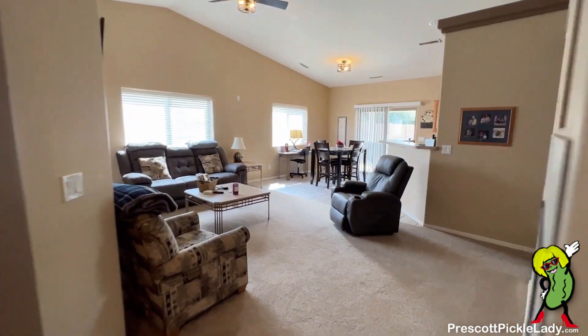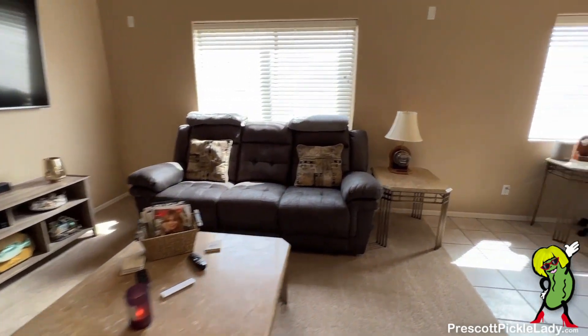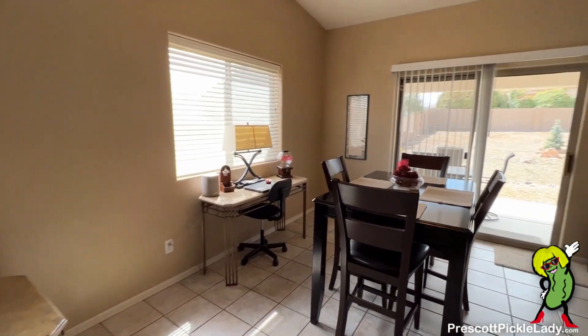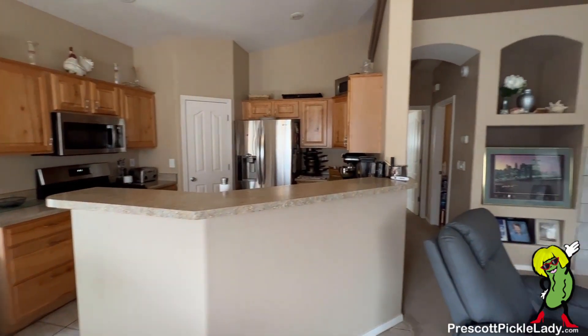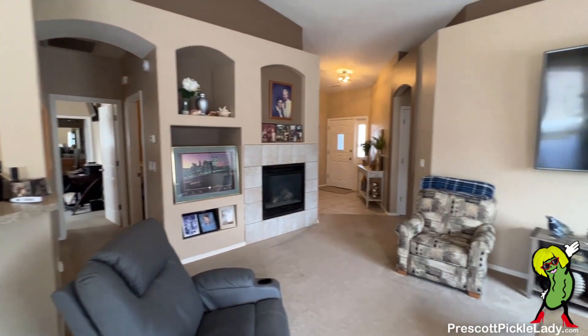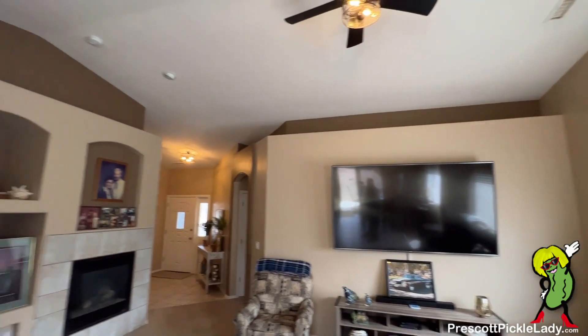Guest quarters are there to the left — I'll come back for that in a bit. Here's the great room, all open concept. There's a very big backyard which I'll show you in a bit, and nice high ceilings.